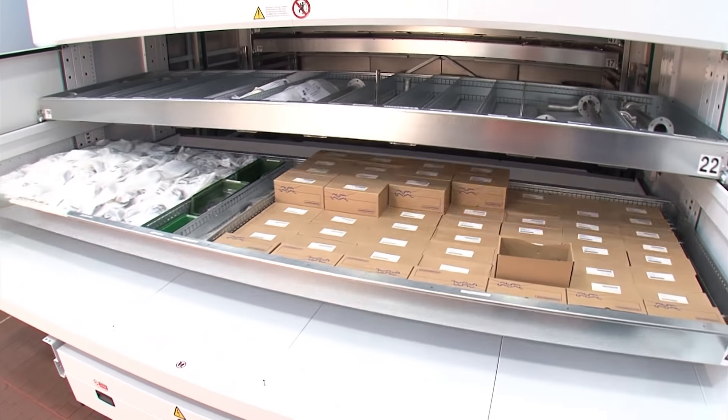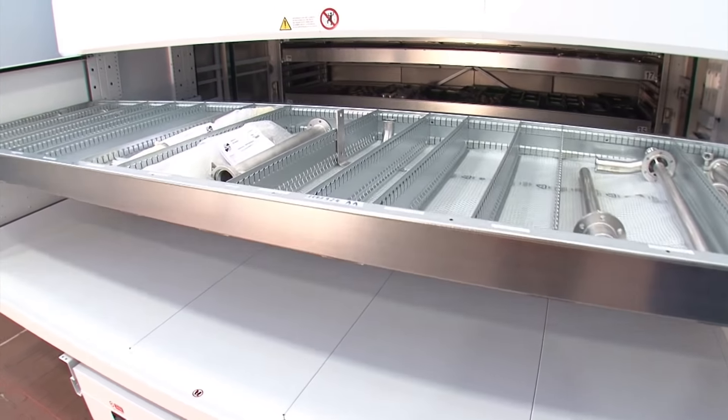Picking and replenishment are now quicker and easier since we no longer have to lift heavy weights. We have a monitor which tells us the position of the material we want to handle, and the quantity we need to either pick or replenish.